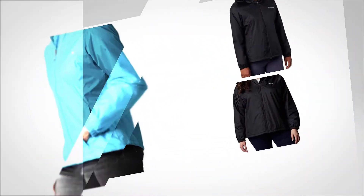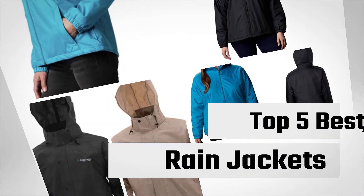If you are looking for the best rain jackets, this video is for you. Let's check them out.